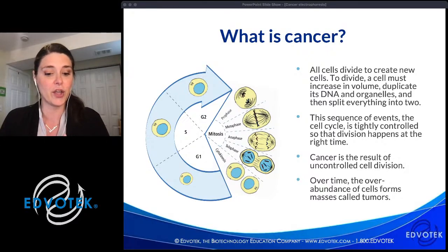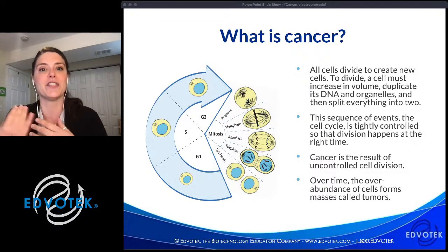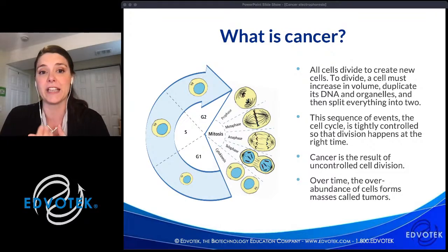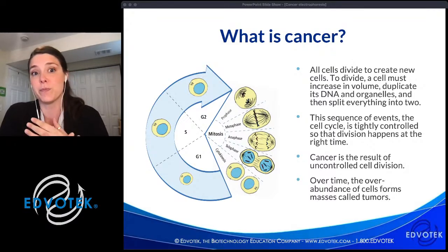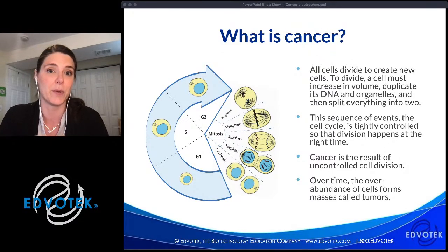Only when the cell has completely and successfully completed one step in mitosis can it clear that checkpoint and move to the next. The cell cycle is carefully regulated to ensure that a cell divides at the right time and in the right place. For example, our epidermal cells — the thickest skin cells — are dividing frequently because the outer layers of our skin are constantly sloughing off, which is protective and helps prevent bacteria from getting into our bodies.